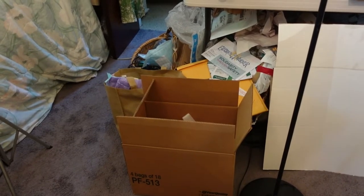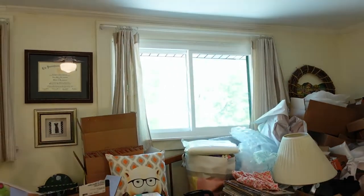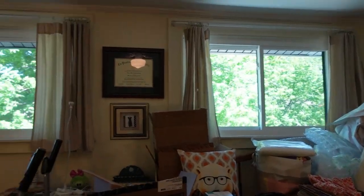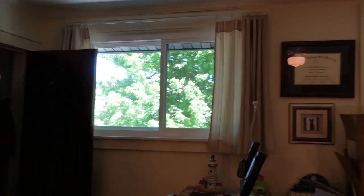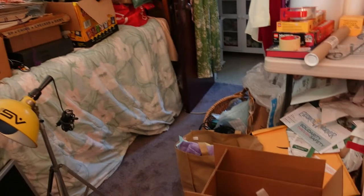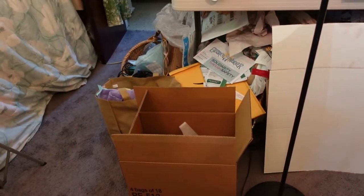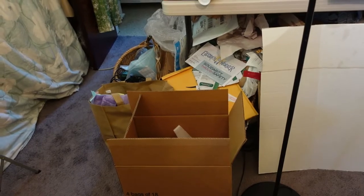It is a beautiful sunny day up here in the Emporium. You can see how bright and sunny it is. The trees are starting to get their leaves, all the flowers are blooming, and the trees are blooming. And I have six orders on eBay, all from the same customer.